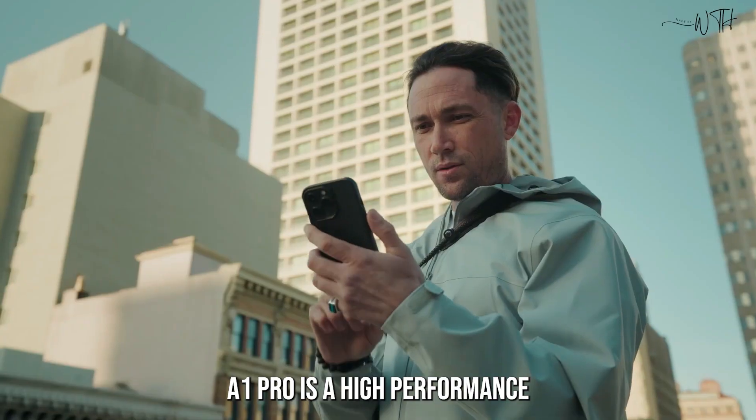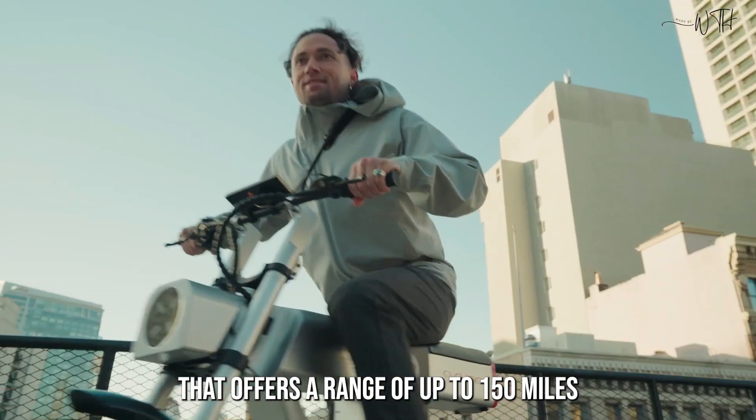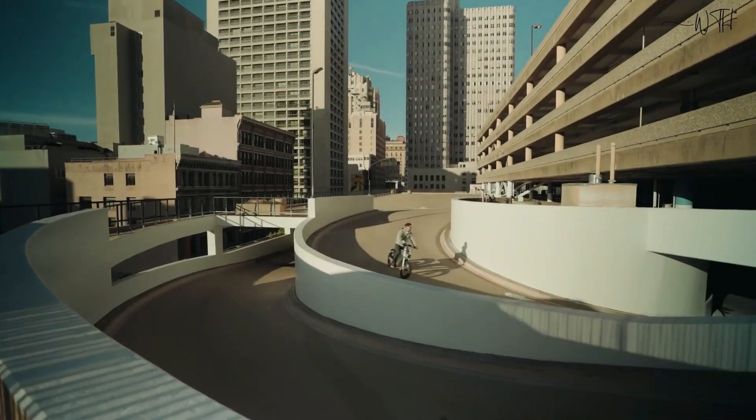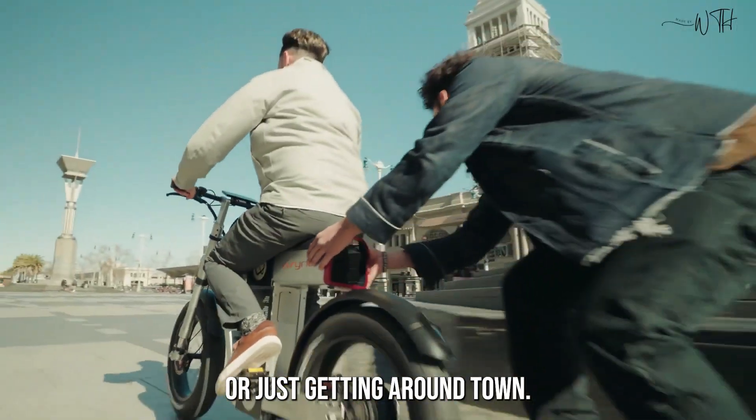The Async A1 Pro is a high-performance electric bike that offers a range of up to 150 miles and a top speed of 35 miles per hour. It is perfect for commuting, exploring the outdoors, or just getting around town.